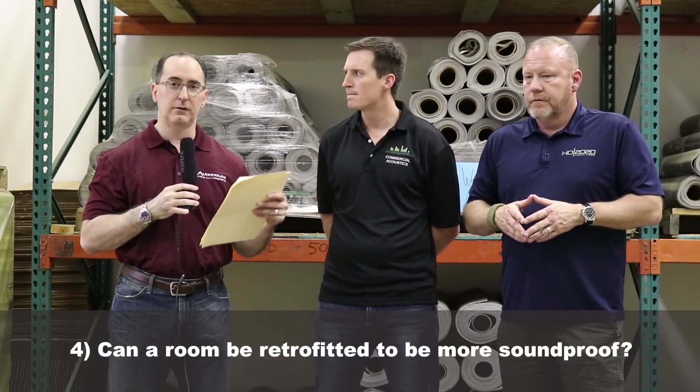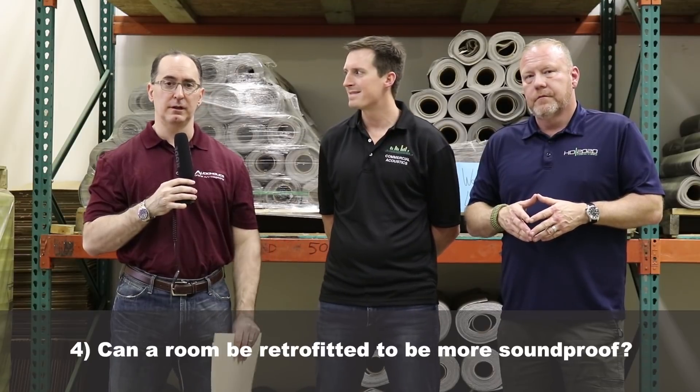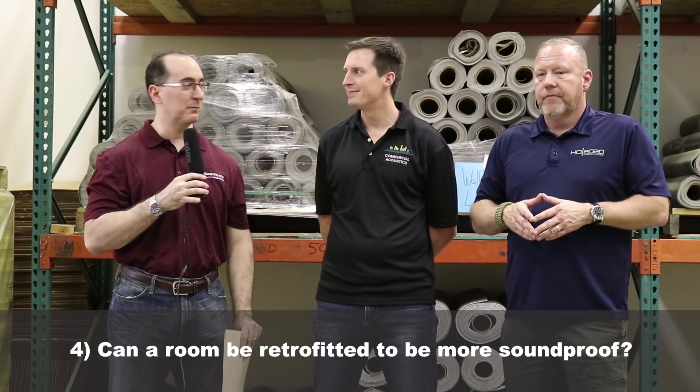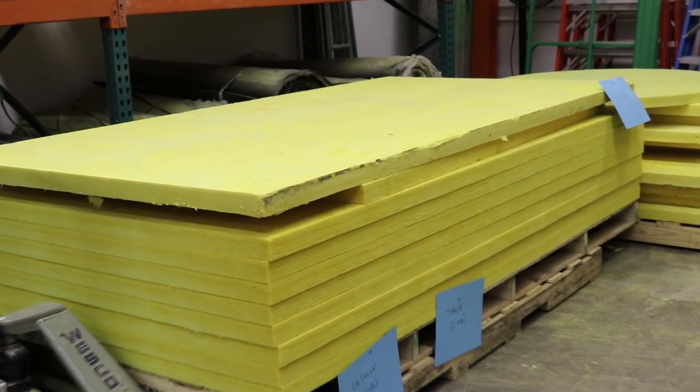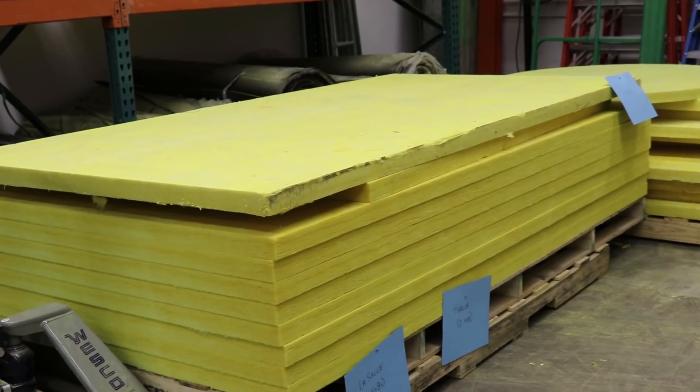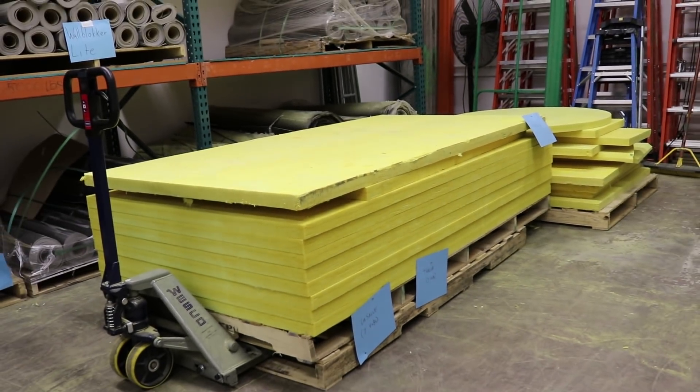Can a room be retrofitted to have soundproofing added after the drywall is already up? It really can't. I hate telling people this. You can, but it's economically unfeasible. The cost goes up 20-fold for sound isolation. Now, acoustic treatment you can do aftermarket all day long — put some panels on the wall, do a fabric wall or whisper wall type of job. But for sound isolation, it really needs to be done during construction.